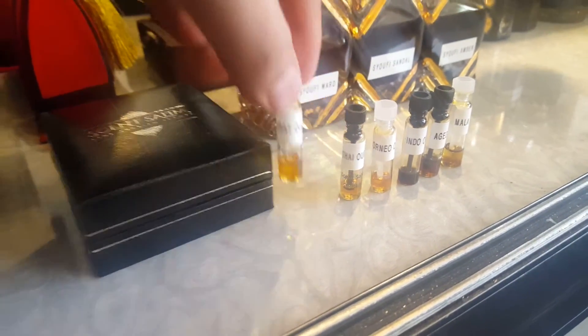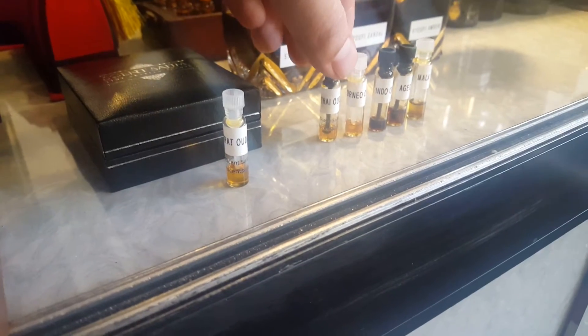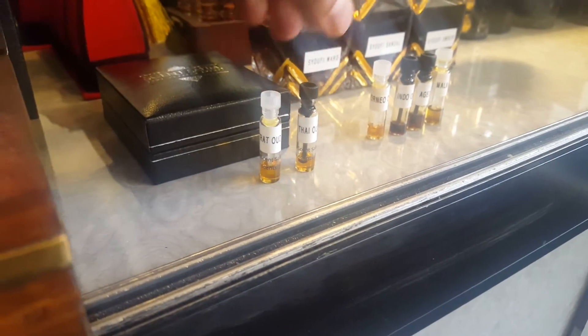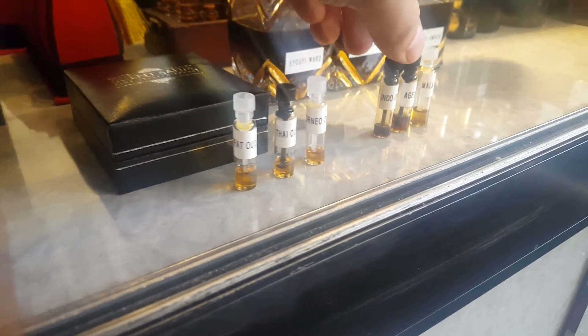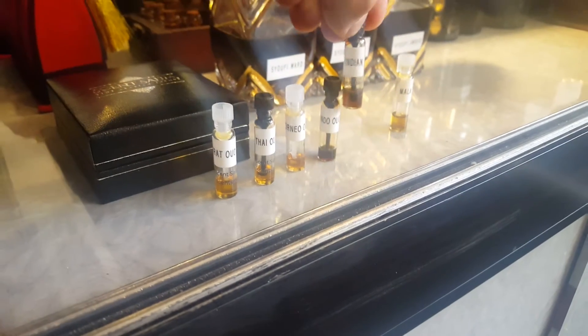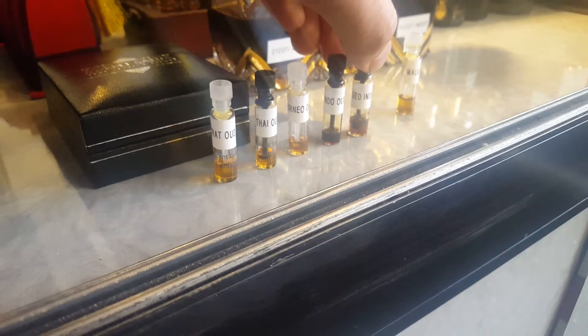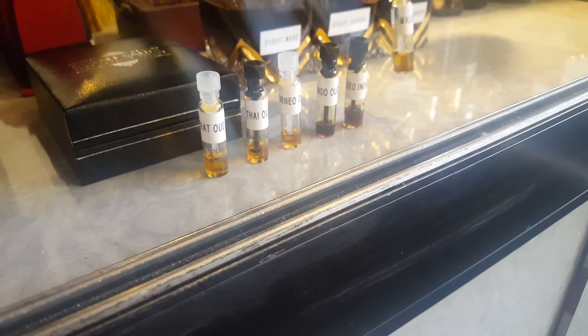This is our popular oud sampler which consists of six ouds. We have the Trat oud, which comes from the border of Thailand and Cambodia. We have the Thailand oud, approximately three years old. We have the popular Borneo oud, then the Indonesian oud.